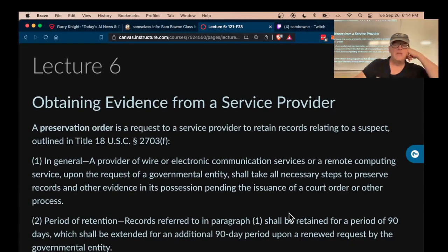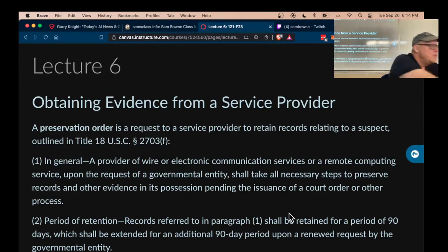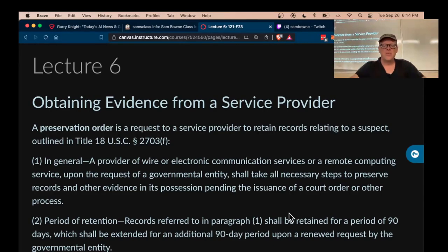Let's talk about getting evidence from a service provider. This is a big deal now that everybody's using cloud services for everything. One order you can issue is a preservation order, where you tell the service provider to retain the records, presumably because you're planning to send a subpoena or a search warrant or something later.